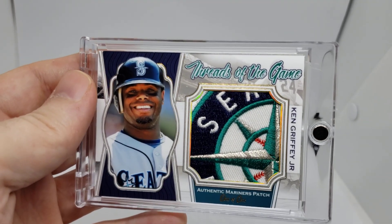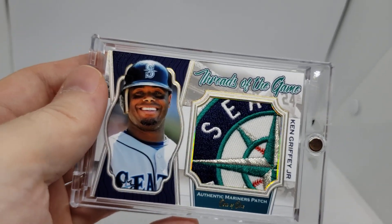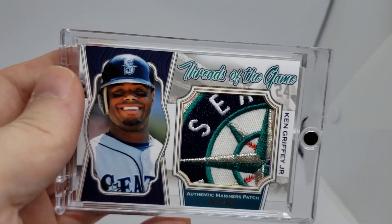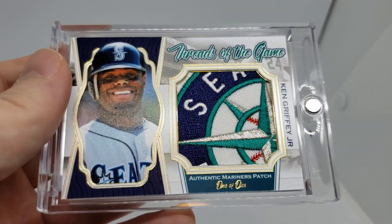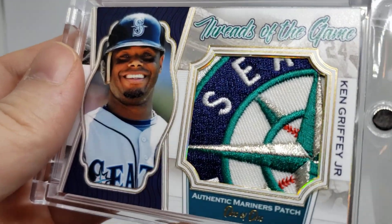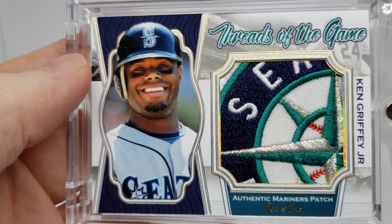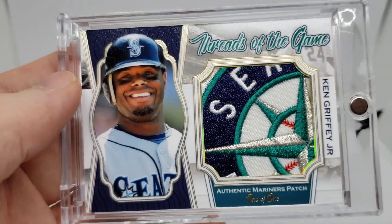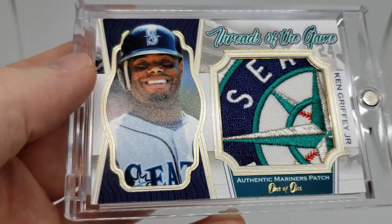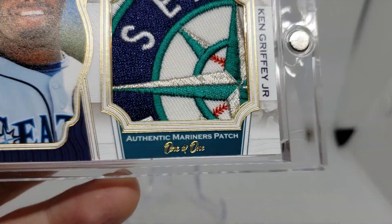I wanted to show off my latest creation. I created a card — I guess it's like a fictitious card — called Threads of the Game. This is a jumbo patch and I used Ken Griffey Jr. as my subject. It's a new design I just came up with, and you can see gold foil from top to bottom. At the bottom you can see the gold foil one of one.